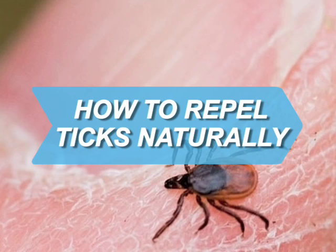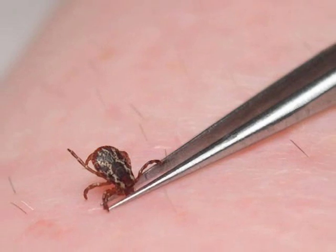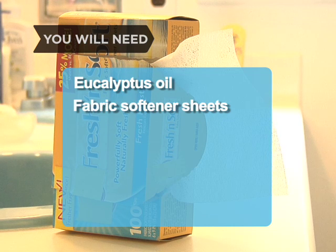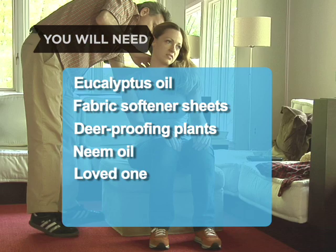How to repel ticks naturally. Protect yourself from Lyme disease without exposing yourself to a lot of pesticides. You will need eucalyptus oil, fabric softener sheets, deer-proofing plants, neem oil, and a loved one to check your skin.